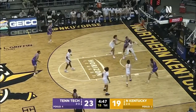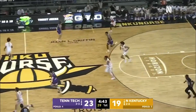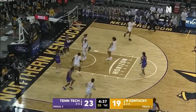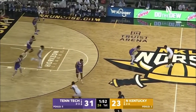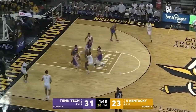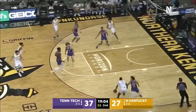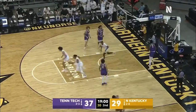Seabree with a rebound over Pavorius. Off the glass — a little heartbreak hotel as that one rolled around and out, and here comes Northern Kentucky needing to take advantage. Warrick with the floater — he hit that from three. Just get looks and you're going to run away with this offensively.